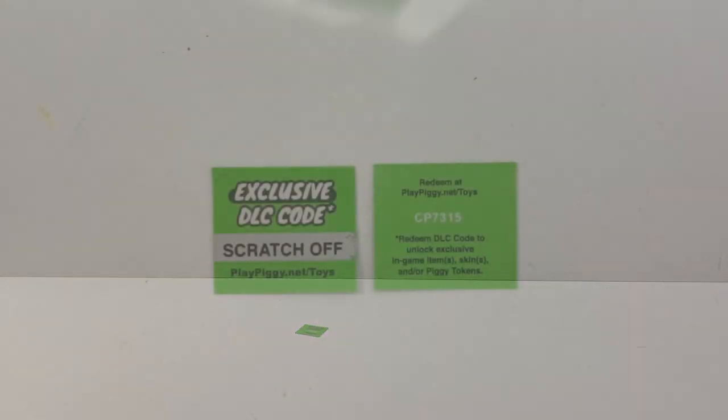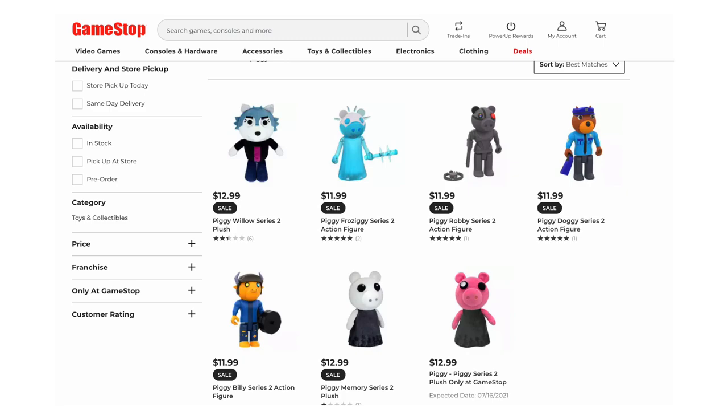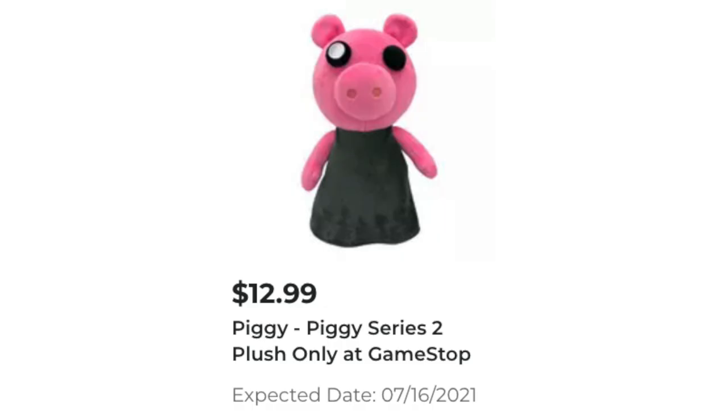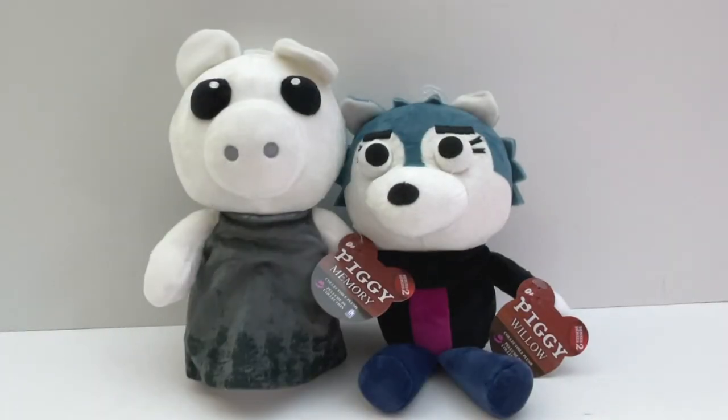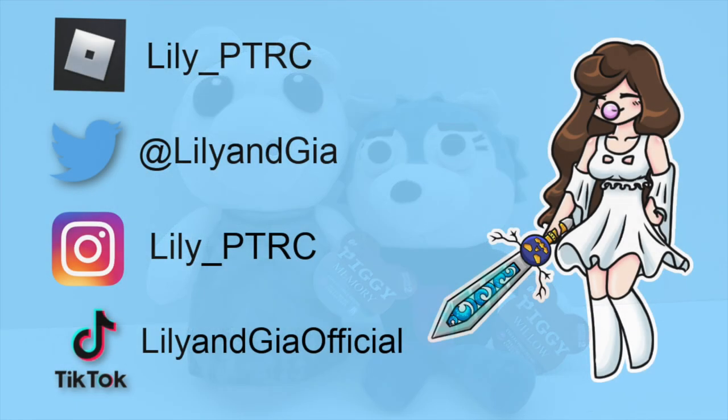These plushies do come with game codes but they are not activated yet — we are waiting for Minitoon and Fat Mojo to activate them. I got these new Piggy items from GameStop and there is an exclusive new plushie coming in July. So what do you think of these? Please like this video, subscribe, and thank you so much for watching. You guys are awesome, bye!